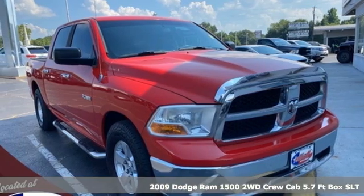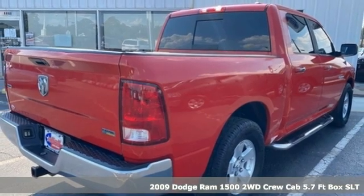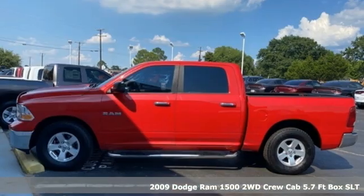It's a 2009 Dodge Ram 1500. Work hard and look good doing it. It's equipped for all your driving needs and wants.